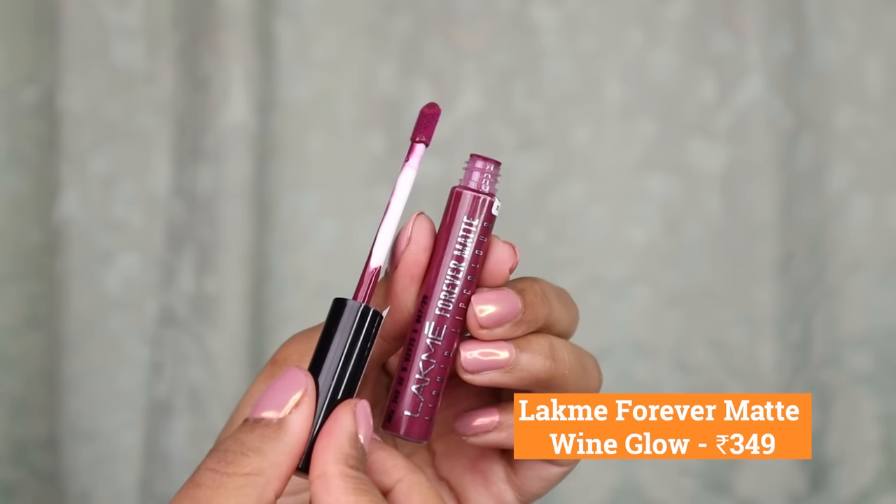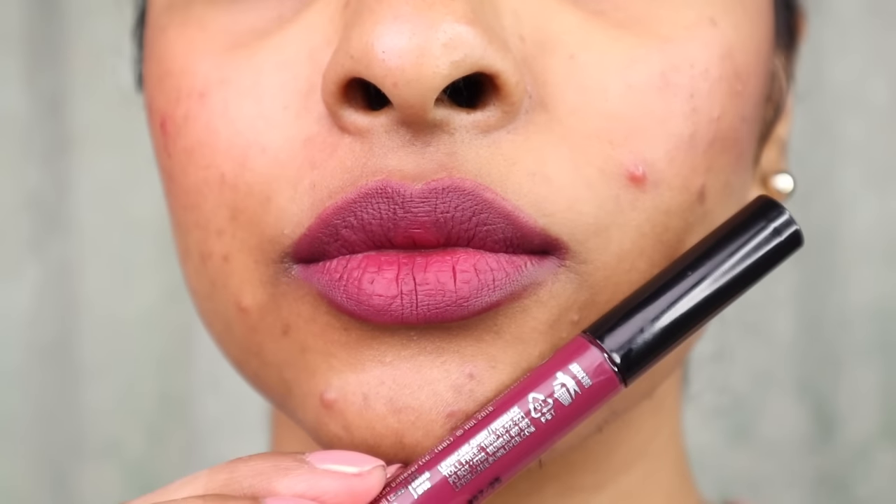This is Like Me Forever Matte Lip Color in Wine Glow. Let me put a little lipstick on my lips to show you. For everyday wear, you can wear it for a little tint. This lipstick looks great on my pigmented lips, and it comes with a doe-foot applicator, so it's very easy to outline your lips. After filling it in, it's so beautiful — a very beautiful color for dusky and deeper skin tones. It's long-lasting, matte, and a very comfortable formula. There are 36 different shades available in this lipstick.